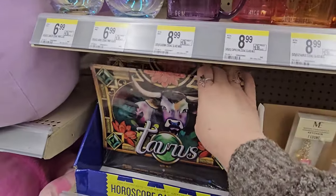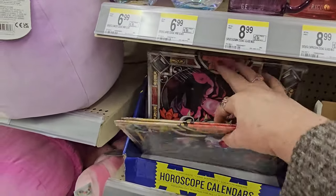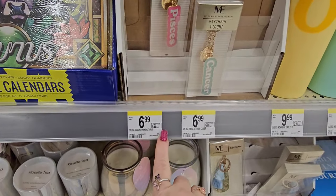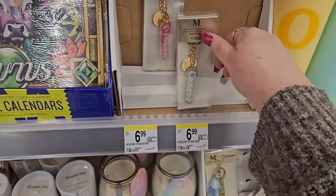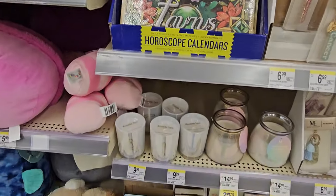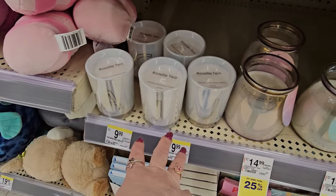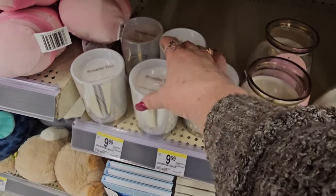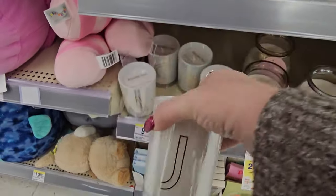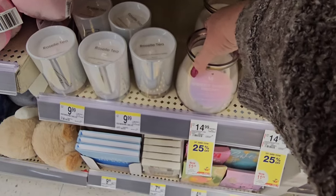We have some horoscope calendars — Taurus, Gemini, Scorpio. The keychains are $6.99. It doesn't tell me how much the calendars are. And down here we have some candles — Roselle tea for $9.99 each. There's a scented monogram candle with a J on it, and it's glass.